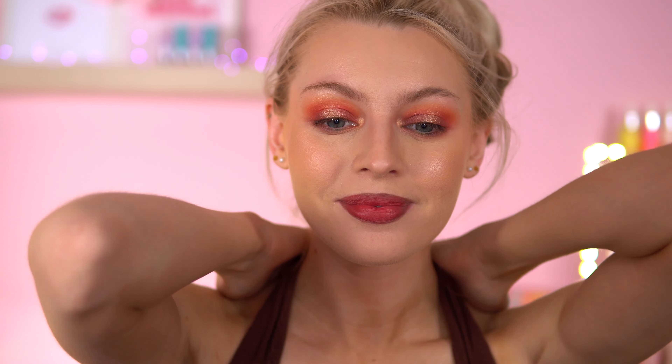Hey everyone, welcome back. I'm trying to be autumn-normal today with the palettes I'm using and the makeup, but I've got the summer top still on — it's just too hot. Does anyone else get really hot after they're fake tanned?